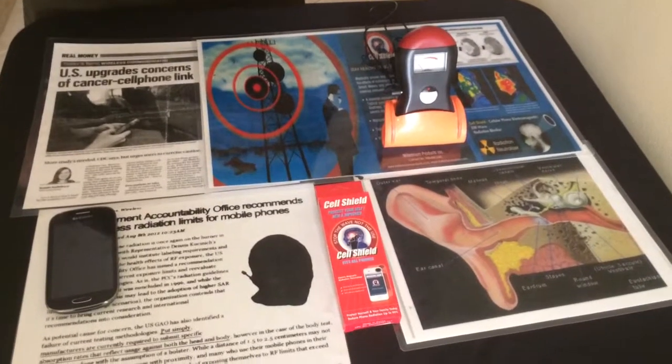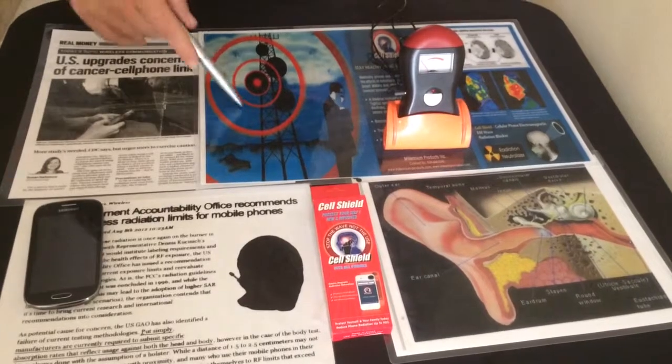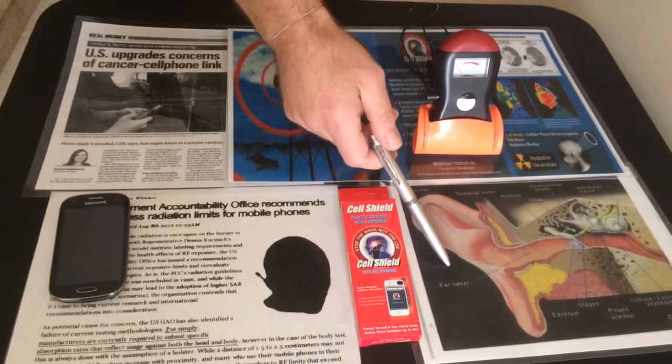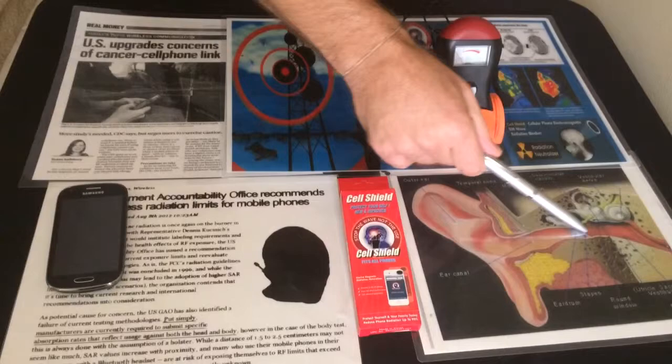Today we're talking about cell phone safety. This is a cell tower sending out a microwave signal directly to your phone. When you place the cell phone next to your head, the radiation has to go through the ear canal to the brain.